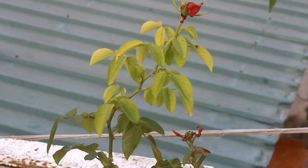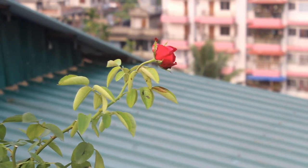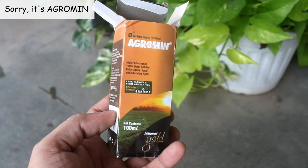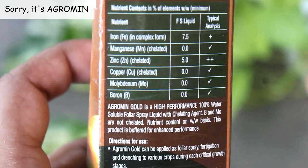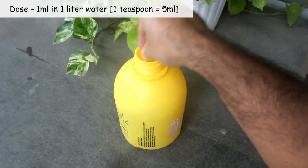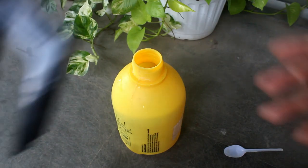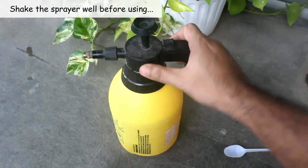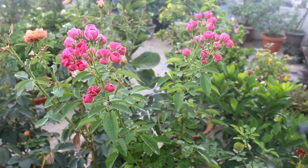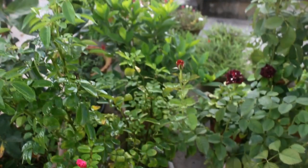Step number 5: another common problem is very light green or yellowish leaves on rose plants, which occurs mostly on new growth. It happens due to lack of iron. To treat this, we need to apply Agronim, which contains 7.5% iron and 5% zinc. The dose is 1 ml in 1 liter water. Please note, you don't have to use the exact products I am showing here — feel free to use anything else if it's working for you. To keep the plants healthy, spray Agronim once every 7 to 10 days. Avoid spraying on the blooms as it may discolor them.